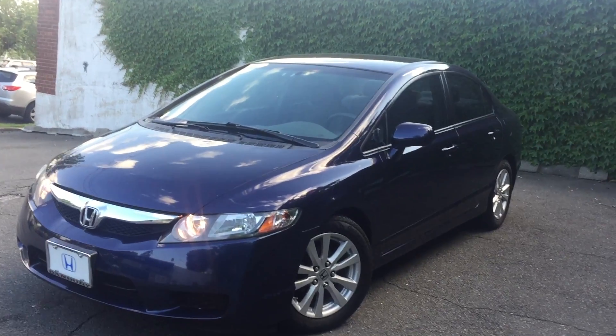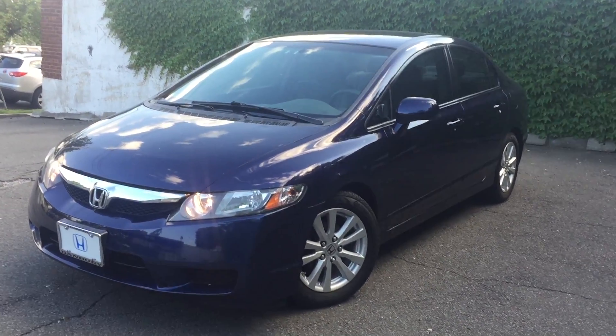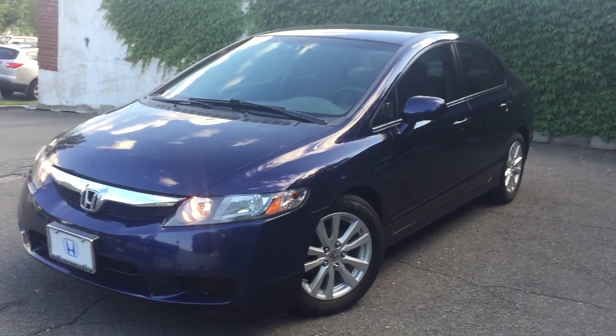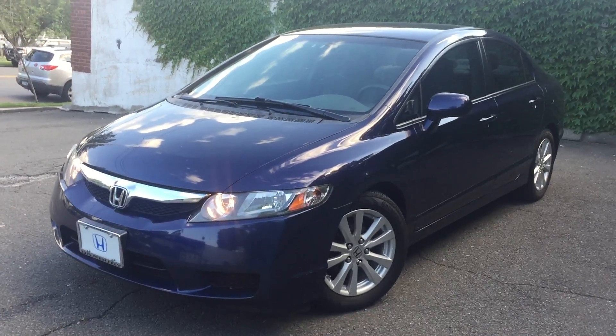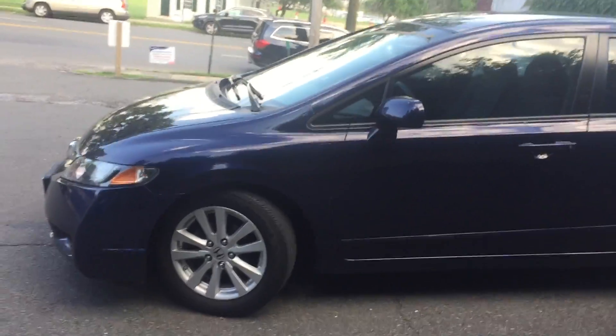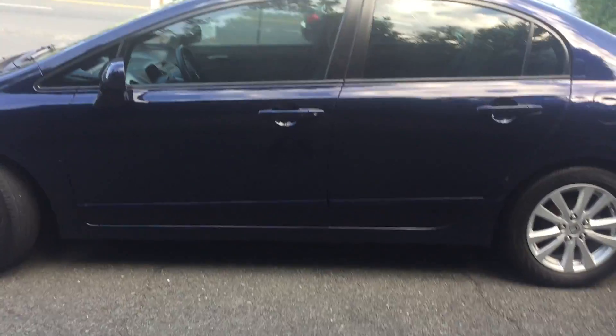How's everyone doing today? Beautiful Monday afternoon. This is going to be a quick brief video on this 2011 Honda Civic LX — very nice car, nice alloy rims, navy blue color. Just going around to show you the body.